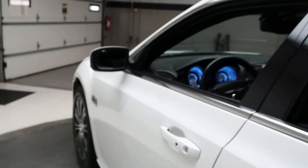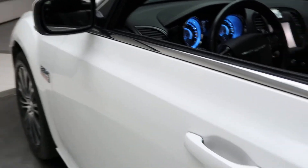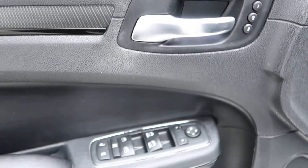Coming up front, this one does come with blind spot assist. Also comes with keyless entry. Memory seats, power windows, and power seats.